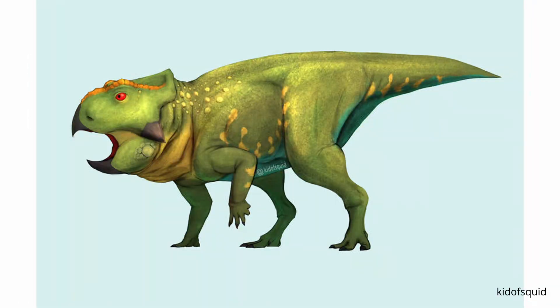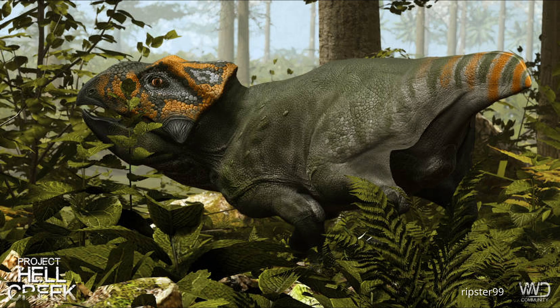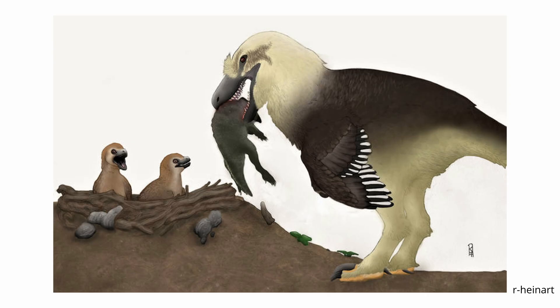In stark contrast to the Torosaurus and Triceratops was the Leptoceratops. Measuring up to 2 metres and weighing 100 kilos, this Ceratopsian was pitifully smaller than its larger cousins. The lack of horns and protective frill align with early Ceratopsians like Psittacosaurus, making this dinosaur particularly vulnerable to predation from juvenile rexes and Dakotaraptor.